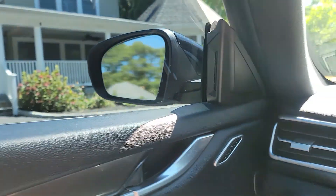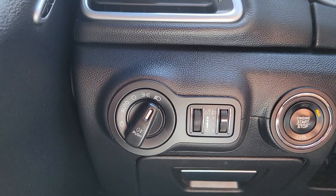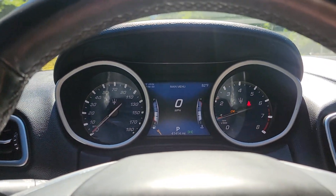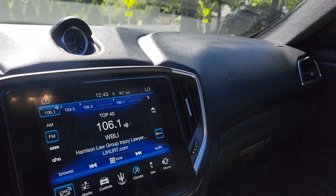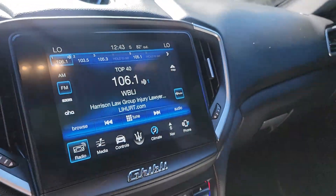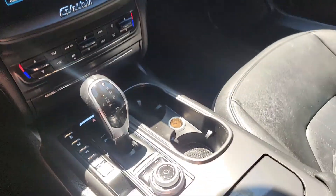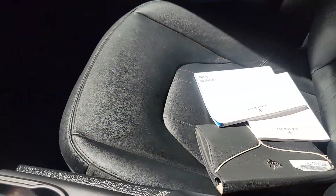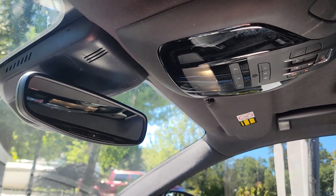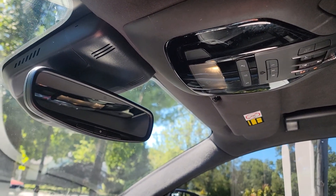Inside, luxurious — one-touch start, automatic headlights, 41,414 miles. And a lot of clock. Different drive modes. Got the original owner's manuals. Overhead console, auto dimming rear view mirror.